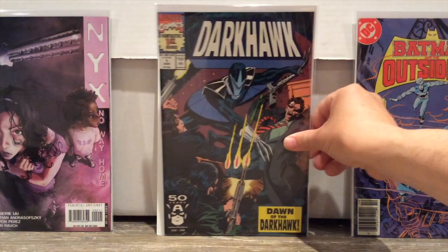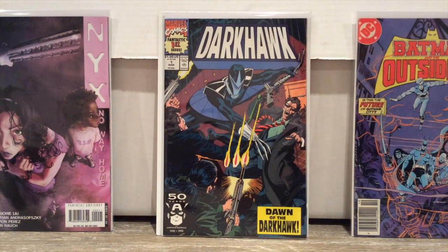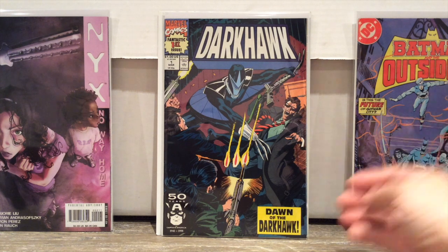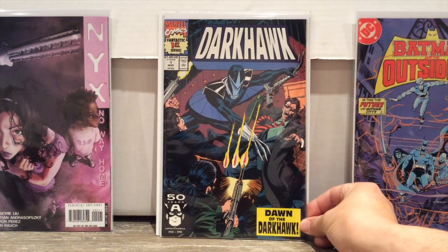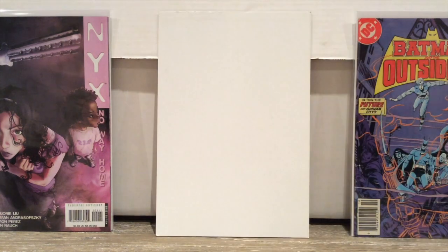Next up, I picked up a Darkhawk number one. This is a character very, very indicative of the 1990s — the big armor and the robotics and all that stuff. He's kind of fallen out of favor, if he was ever really in favor. But this is still a ten-dollar book — this is his first appearance and origin.